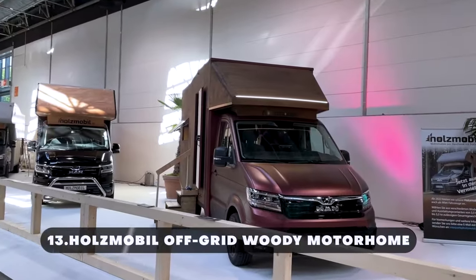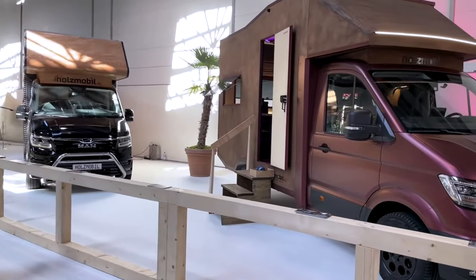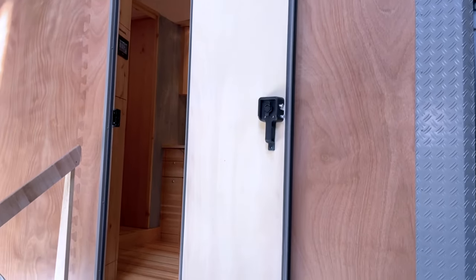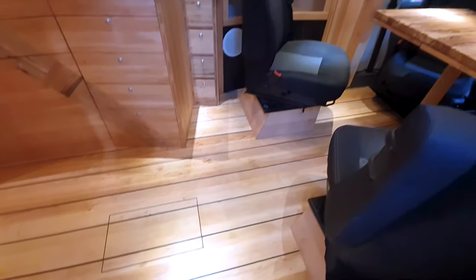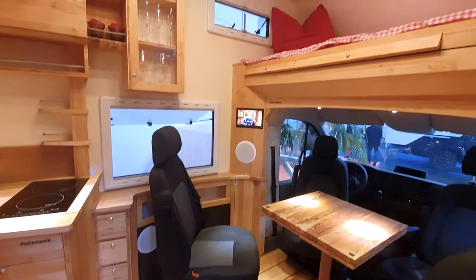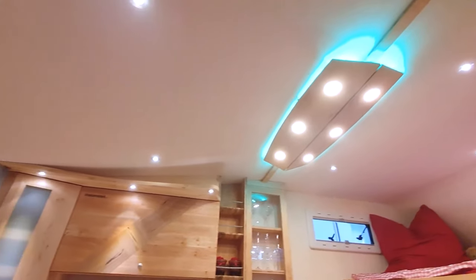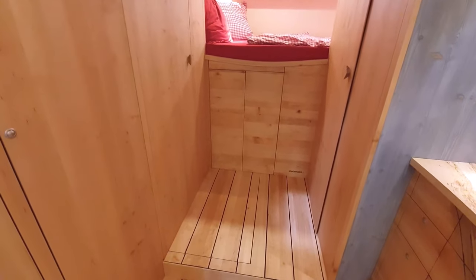The Holtzmobile Off-Grid Woody Motorhome is an ultimate adventure companion, crafted for nature lovers and off-grid enthusiasts. This rugged yet stylish motorhome is designed to take you anywhere your heart desires, blending sustainability with comfort for a truly unique experience. Built with sustainably sourced wood and eco-friendly materials, this motorhome minimizes its environmental footprint while maximizing durability. The construction is all wood inside and out, with an ingenious design that allows moisture to pass through and give space for ventilation.